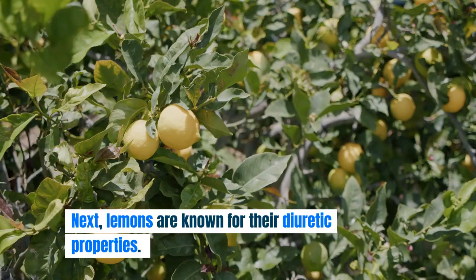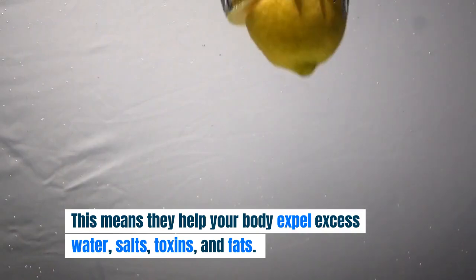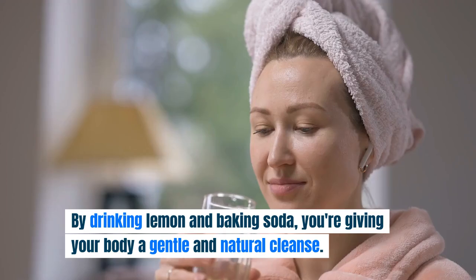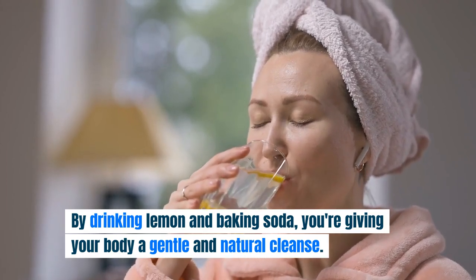Body Cleanse: lemons are known for their diuretic properties. This means they help your body expel excess water, salts, toxins, and fats. By drinking lemon and baking soda, you're giving your body a gentle and natural cleanse.